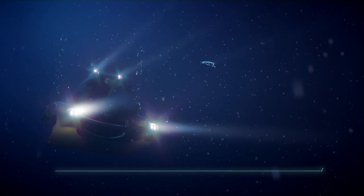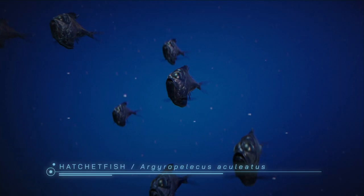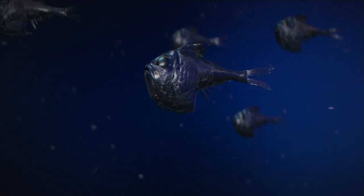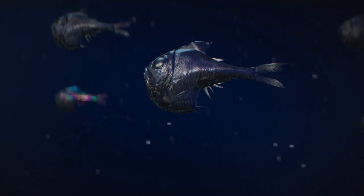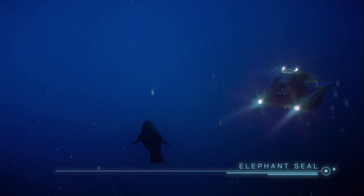Hatchetfish — bioluminescent. Along with other mesopelagic species, it participates in the vertical migration that absorbs much of the CO2 released into the atmosphere by humans. Elephant seal — it dives to 1,700 meters to chase its prey, using its excellent hearing and whiskers to locate it in the dark.